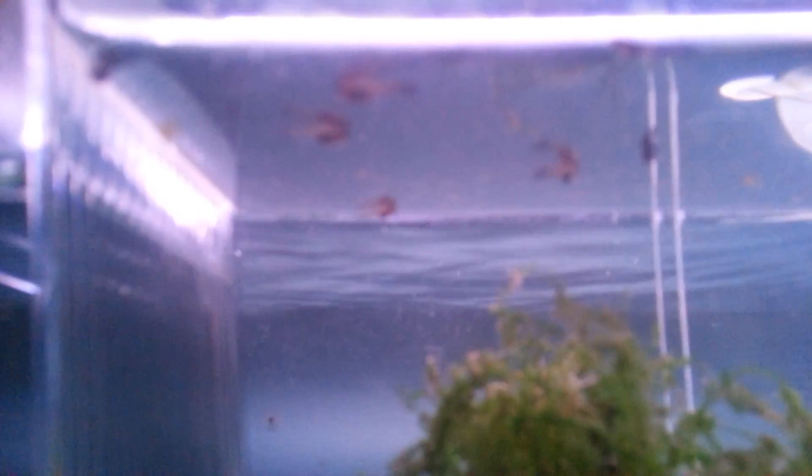These short little videos just show off the baby guppies every day until they're four months old. They're only a minute long, so the video will be ending pretty soon.